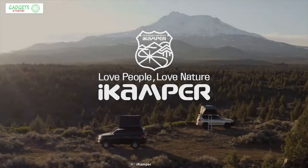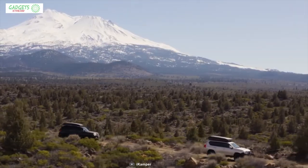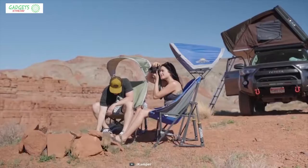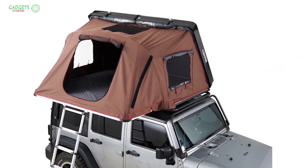iCamper has been making road trip accessories with passion and perfection, and now you can enjoy the easiest and most comfortable camping experience imaginable with the SkyCrab 2.0 Rooftop Tent.